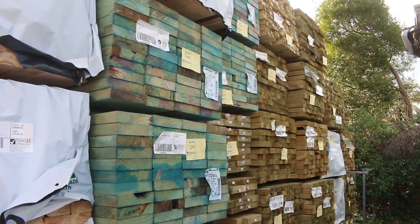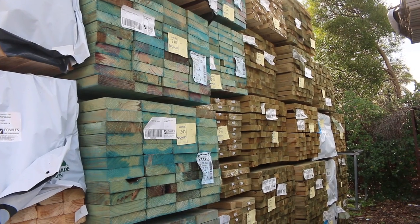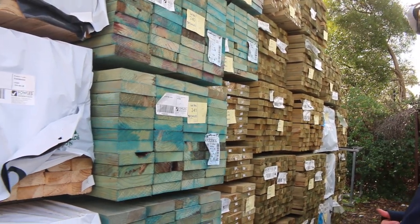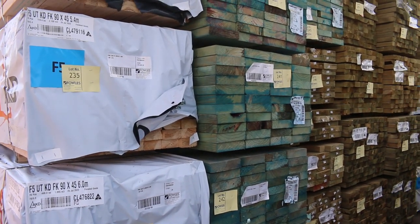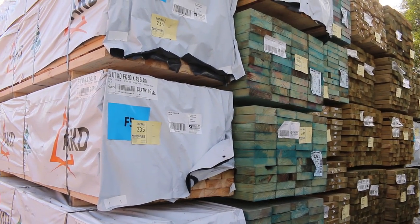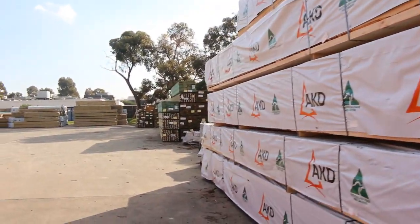In behind there, we've got a big heap of treated pine — about 10 semi-loads, I reckon. In all the different sizes, all the way up to 190 by 45 6.0s. We've got all the lengths: 3.6, 4.2, 4.8s, 5.4s — 90 by 45s there as well. Heaps and heaps of selection there. Let's make our way down the yard.